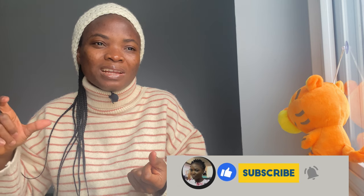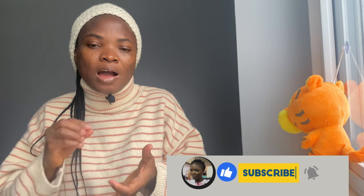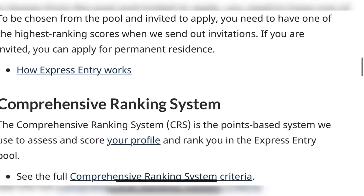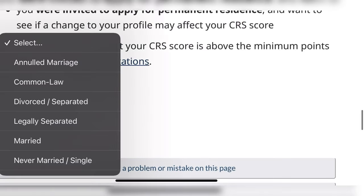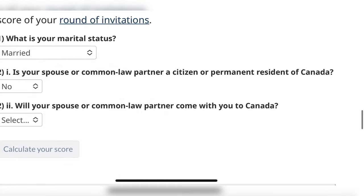Canada's Express Entry is a point-based system where you input all your credentials and it gives you a CRS score. You wait until they draw at your points level — as of recently they are still around 490-something. I'm going to drop a link for you to simulate your CRS score. You click the link and it takes you to a page where you select your marital status, pick 'married' if you are married, then indicate if your spouse is coming to Canada.